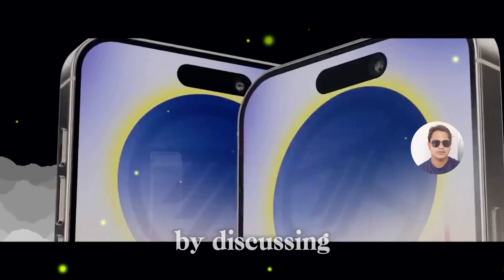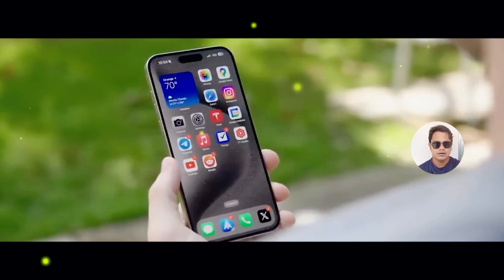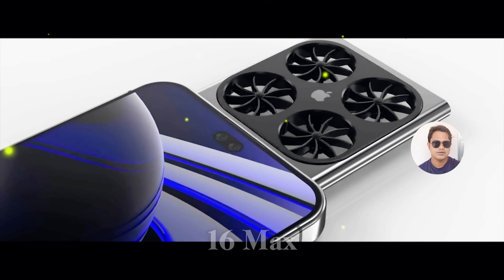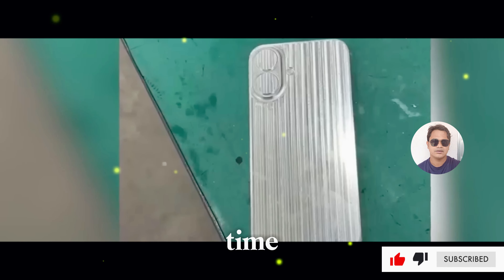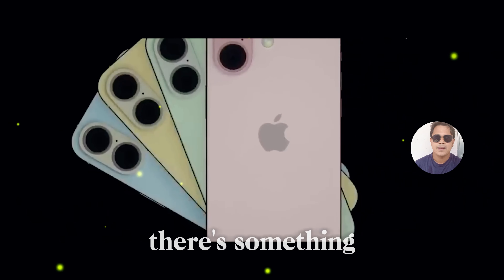Let's kick things off by discussing the various models that make up the iPhone 16 lineup. From the sleek and compact iPhone 16 to the powerhouse iPhone 16 Max, and not to forget the professional-grade iPhone 16 Pro series, Apple has truly outdone itself this time. Each model caters to different preferences and needs, ensuring that there's something for everyone.